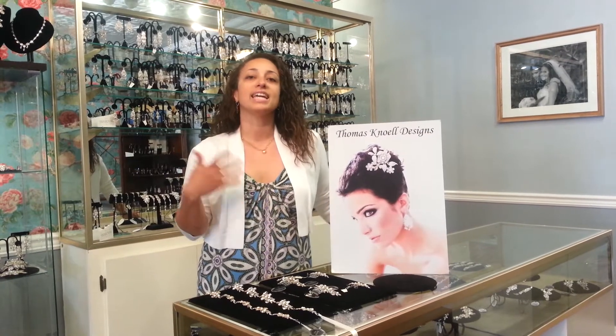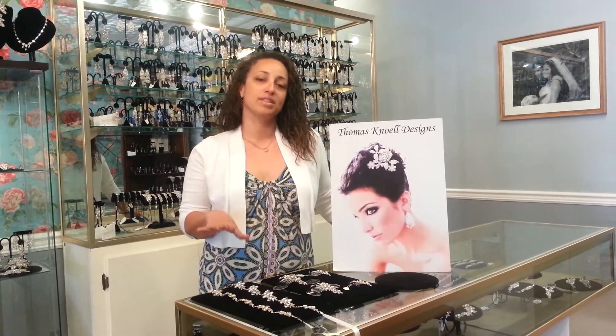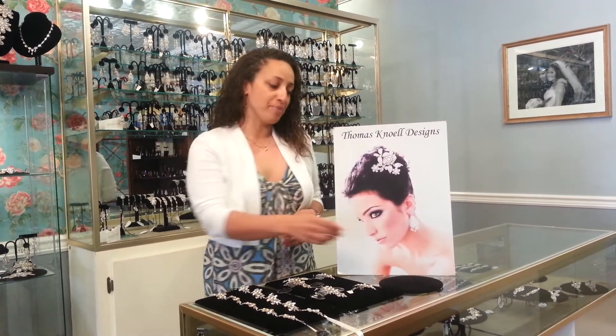Brides usually are wearing light, flowy gowns in the spring and summer, so these pieces follow that light, airy, flowy look — lots of movement that looks really beautiful in the hair. All the pieces are accented in two different color ways. They all have a beautiful Romanesque look which is really beautiful for this season.